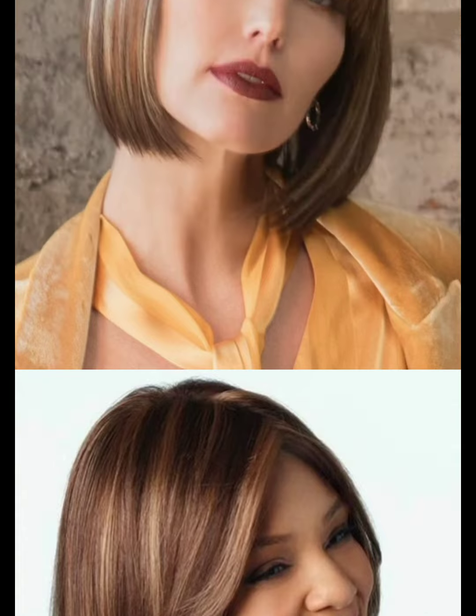Before getting a pixie cut, it is essential to consider your face shape, hair texture, and personal style preferences. Consulting with a hairstylist can help you choose the best pixie cut for your features and lifestyle.